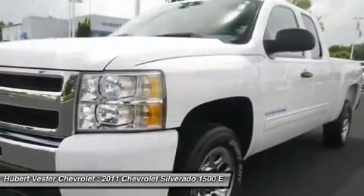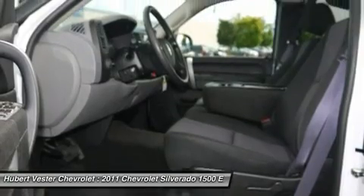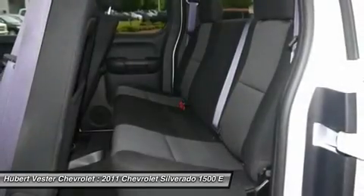It can be counted on to get the job done. This truck will take you where you need to go every time. All you have to do is steer.